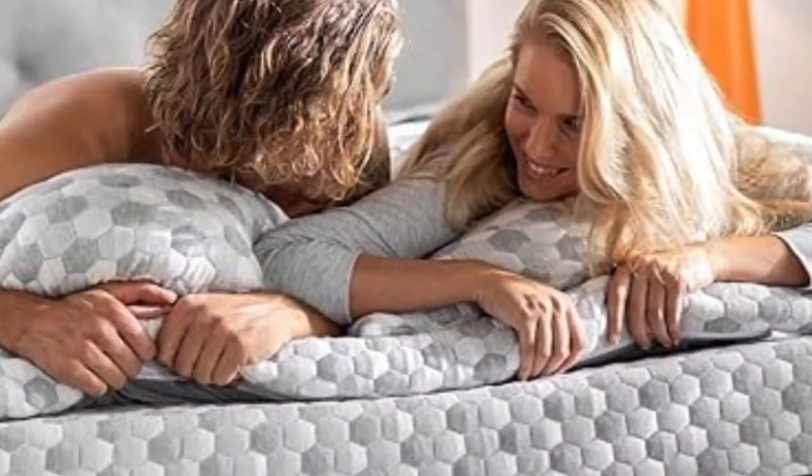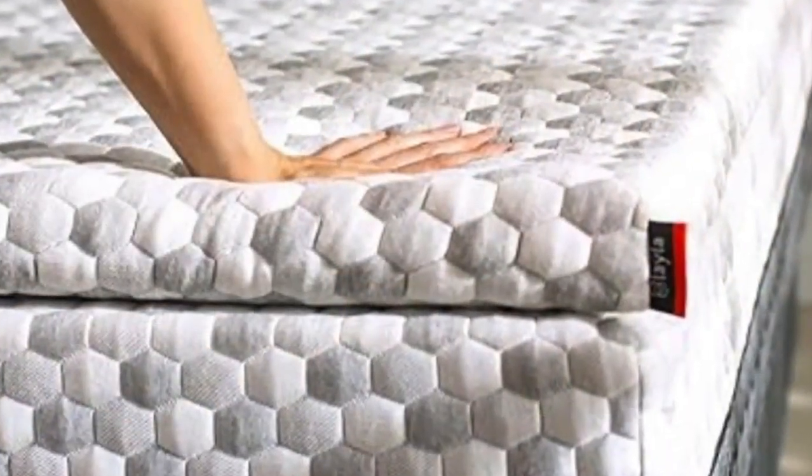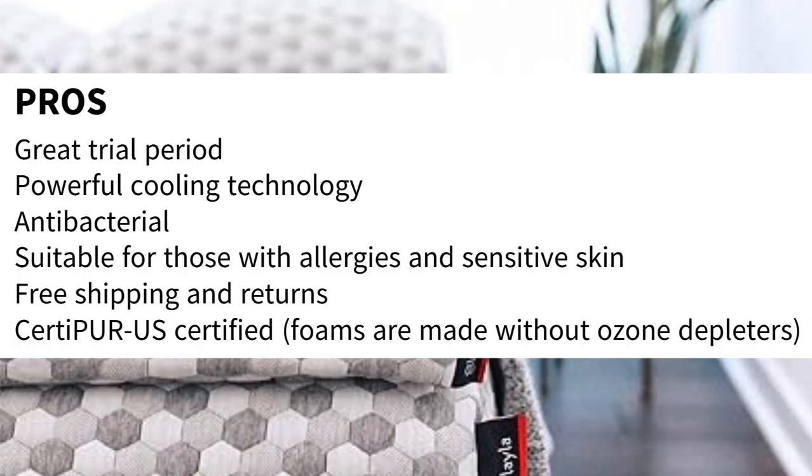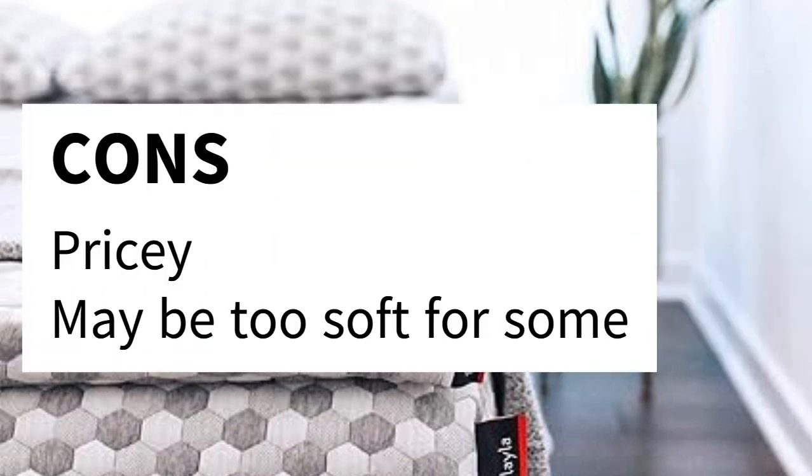Layla also offers free shipping and returns, so you can try the topper essentially risk-free. Pros: Great trial period. Powerful cooling technology. Antibacterial. Suitable for those with allergies and sensitive skin. Free shipping and returns. CertiPUR-US certified. Foams are made without ozone depleters. Cons: Pricey. Maybe too soft for some.